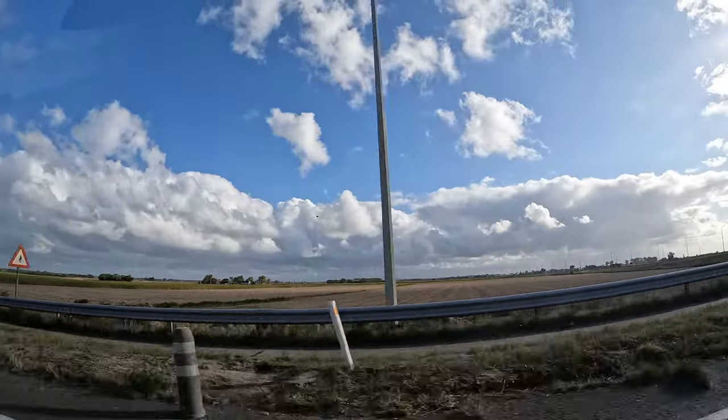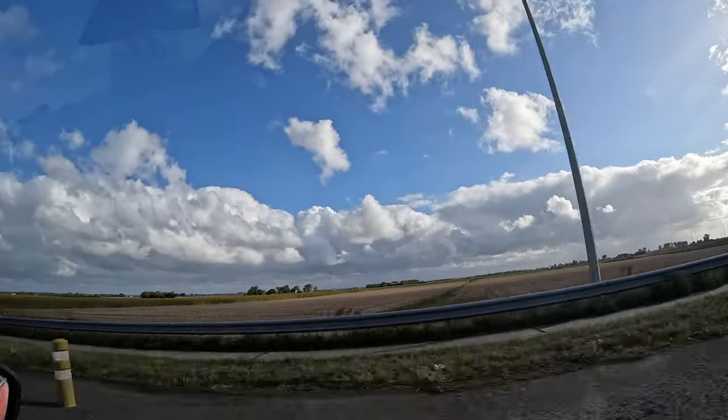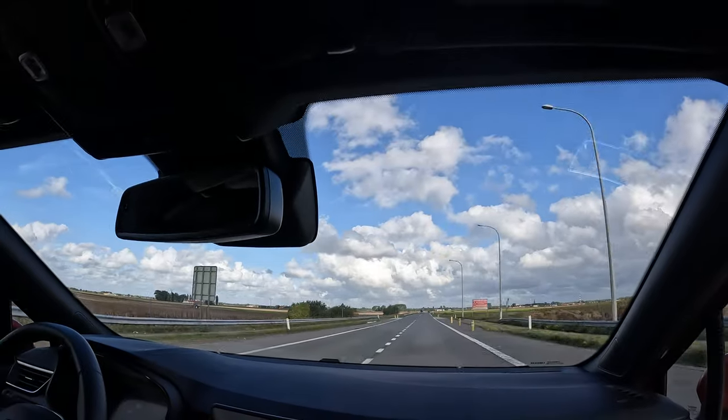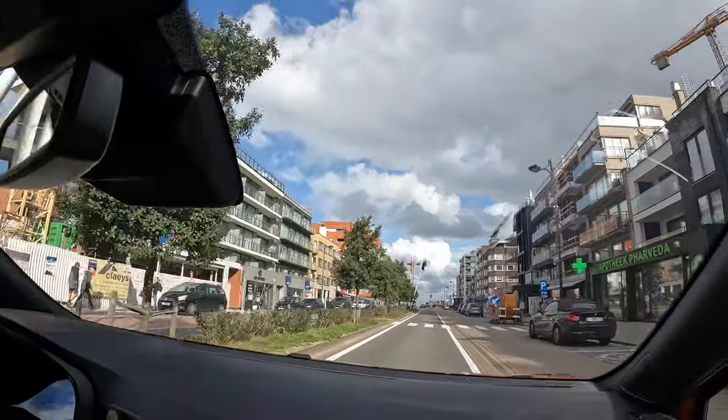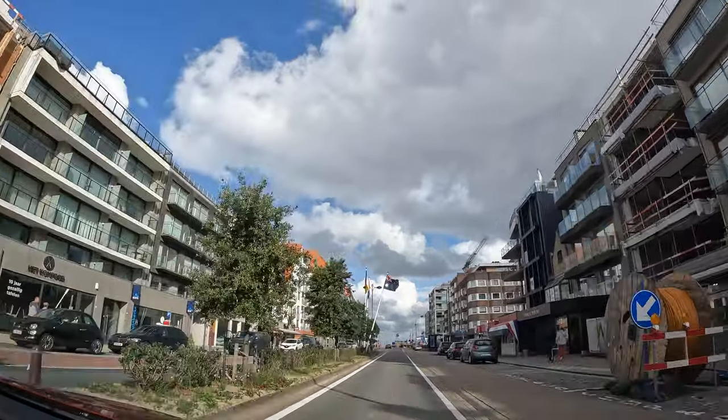We've arrived in Osterdernke, where we are seeing something really crazy today. There are men that catch shrimp from the back of horses. It's very windy and sand is blowing everywhere, so it should be interesting.